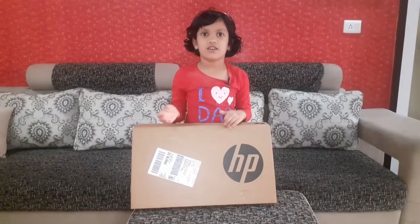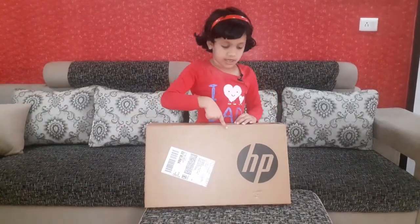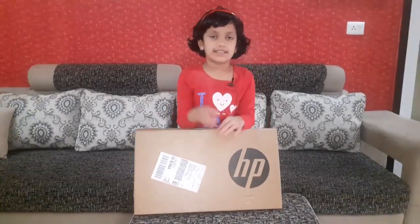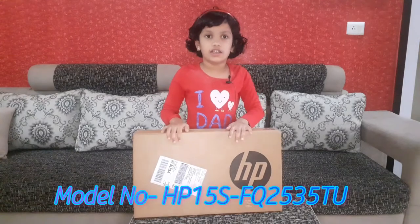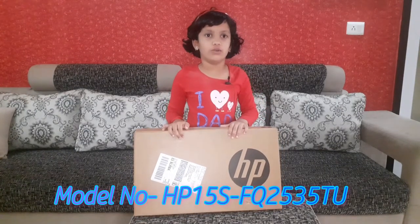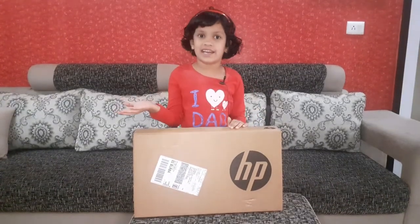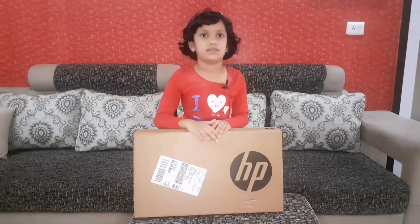Hi friends, welcome back to my channel. Today I am going to unbox an HP laptop. Its model number is FQ2535TU. Now let's open it and see how this laptop is.